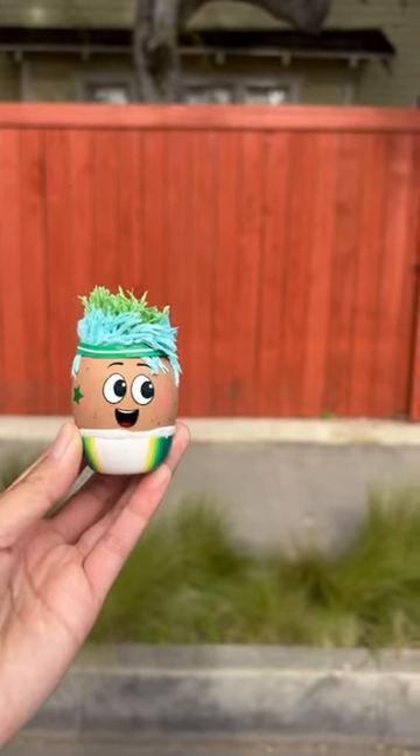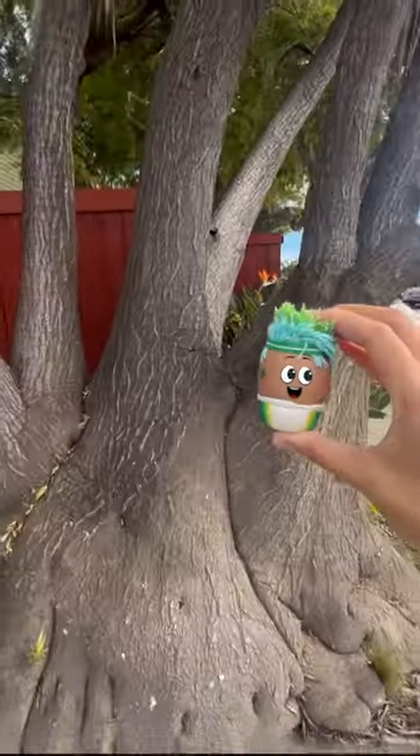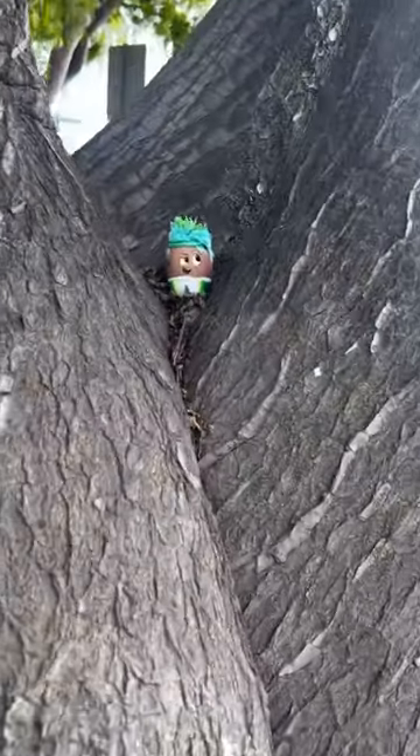Let's join Goose on a walk as she looks for plants and flowers in the neighborhood. First, she climbs a big tree.